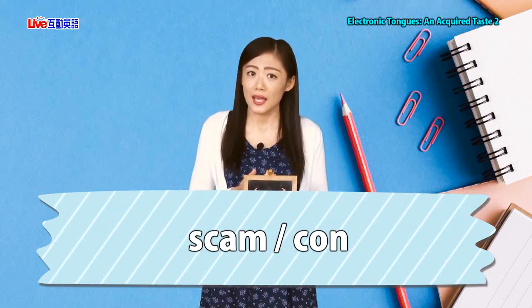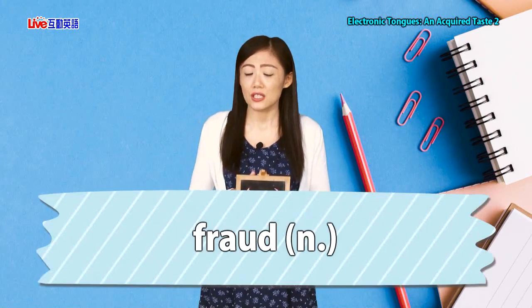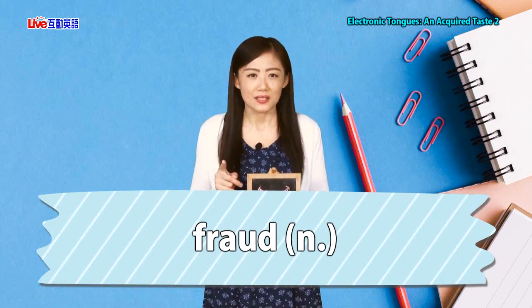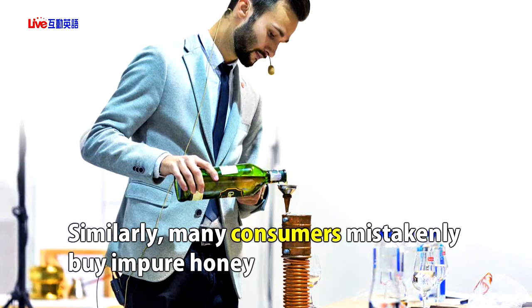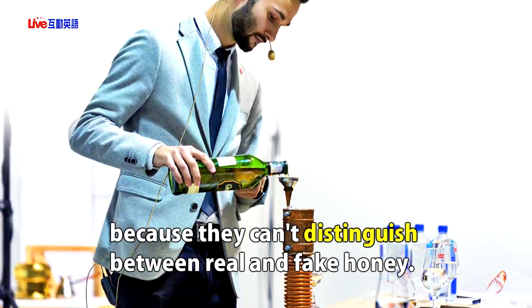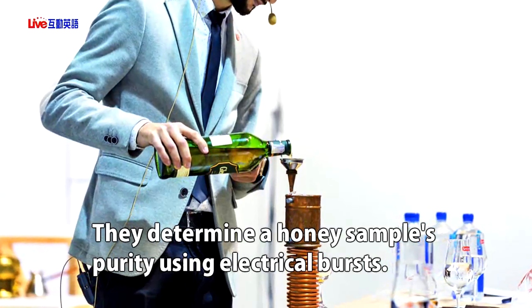Electronic Tongues — Unacquired Taste. Similarly, many consumers mistakenly buy impure honey because they can't distinguish between real and fake honey. However, e-tongues can. They determine a honey sample's purity using electrical bursts.